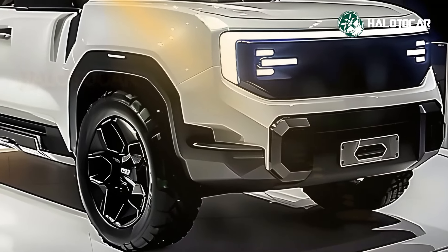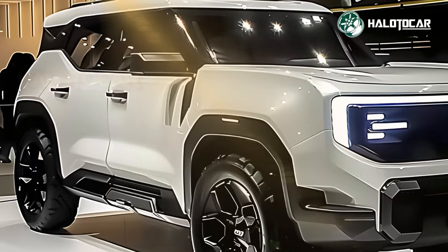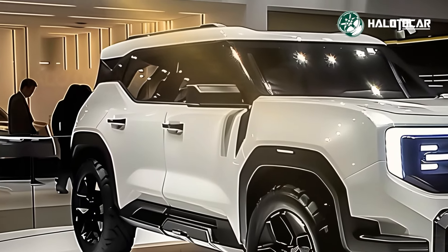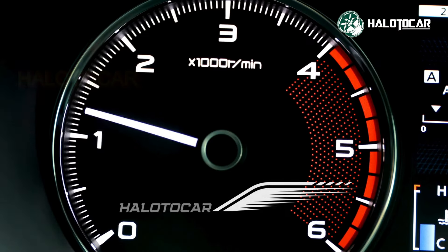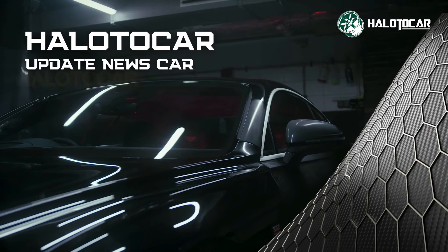Hello everyone, and welcome to Halitocar, your go-to destination for all things related to cars, from reviews to tips and tricks. Buckle up as we embark on thrilling journeys through the world of automobiles. It is with great pleasure that we introduce you to the brand new 2025 Isuzu Trooper.